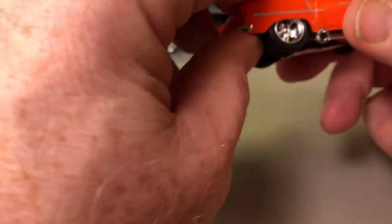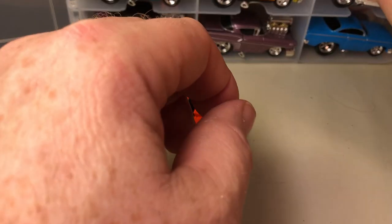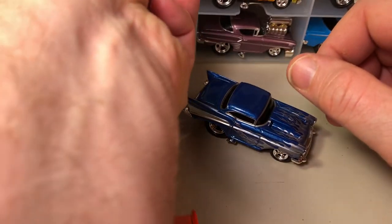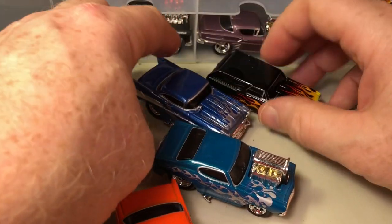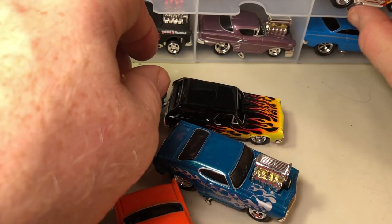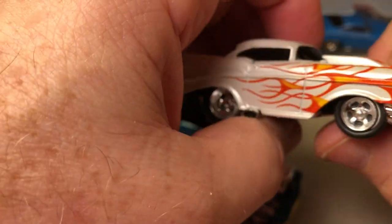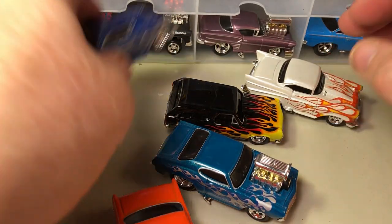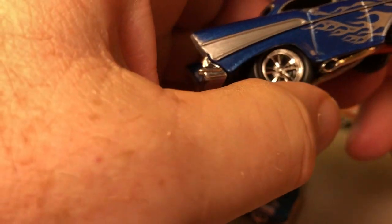Here's another '55 Chevy and '57 Chevy, then a '69 Chevelle and '65 Chevelle wagon — black with flames. And here's a '57 Chevy pearl white with flames. This one looks like a metallic blue with a silver flame.